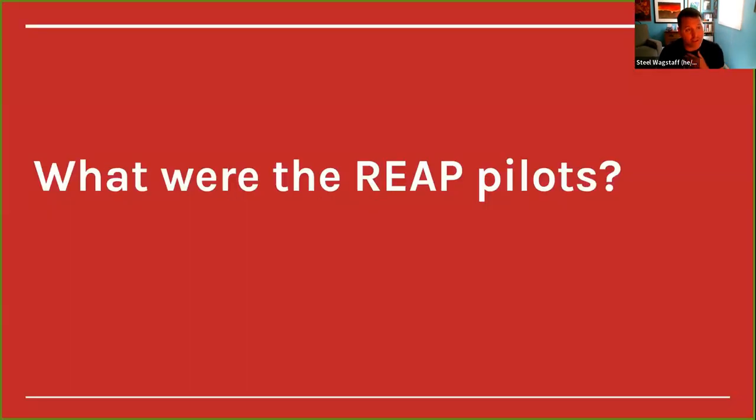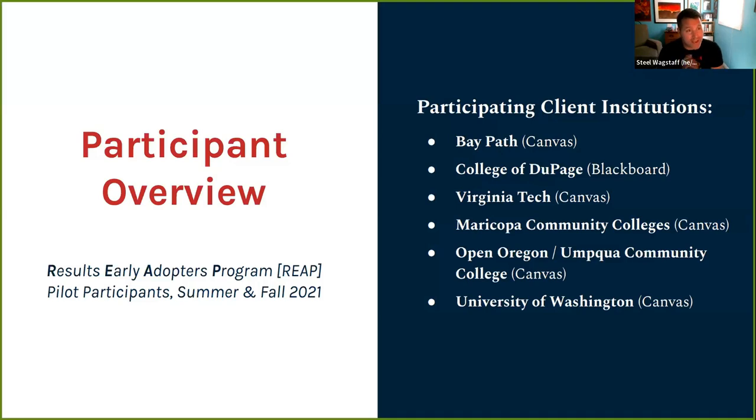We called the pilot REAP — the Results Early Adopters Program — conducted in summer and fall of 2021. Participating clients included Bay Path University, the College of DuPage, Virginia Tech, the Maricopa Community College System, Open Oregon, Umpqua Community College, and the University of Washington. They used a combination of LMSes, mostly Canvas but with a couple of courses using Blackboard.